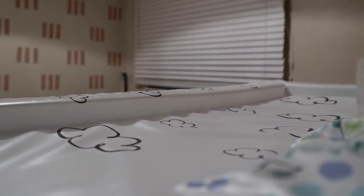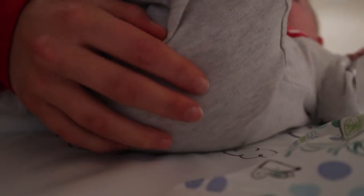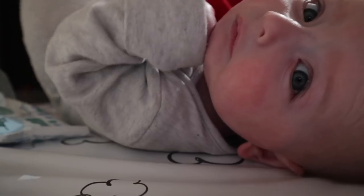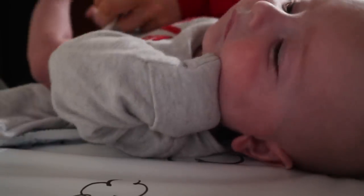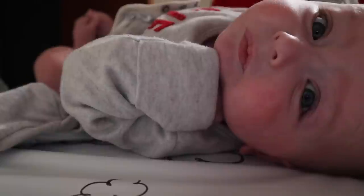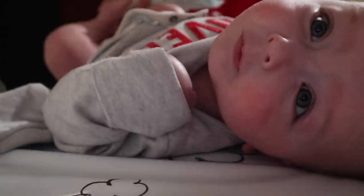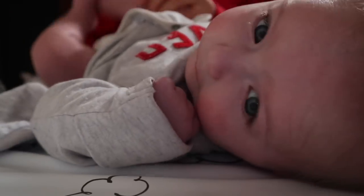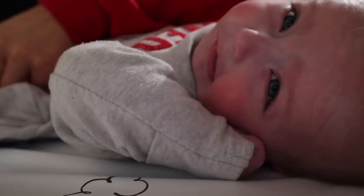First things first, I'm going to take him into his room and change his nappy, obviously, because I haven't changed it throughout the entire night so it will be pretty full. He absolutely loves the camera whenever it's there — he's just staring at it, bless him. I always put a nappy underneath George before I change his old nappy — that way I've got a nappy ready straight away and I can just pop the old one in the nappy bin and I'm good to go.